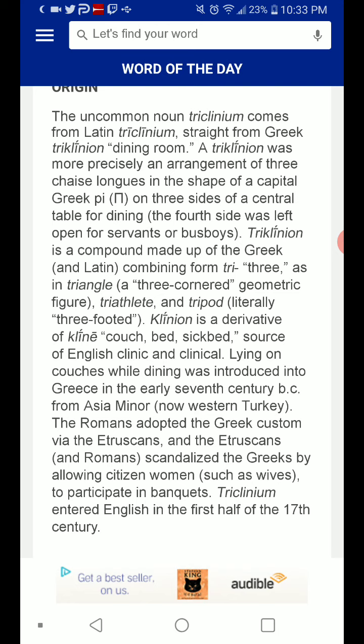A triclinium was more precisely an arrangement of three chaise lounges in the shape of a Greek capital Pi — on three sides of a central table for dining.